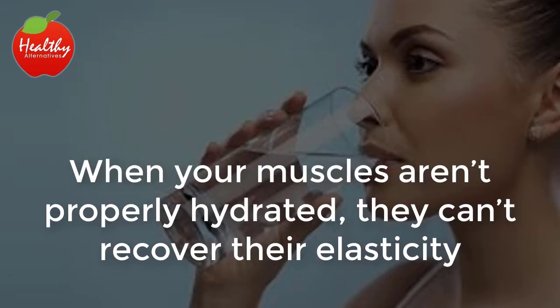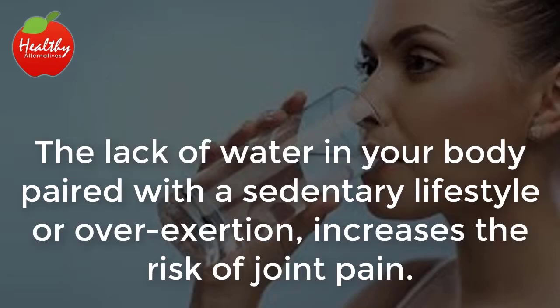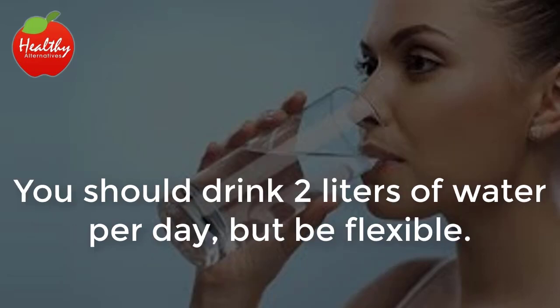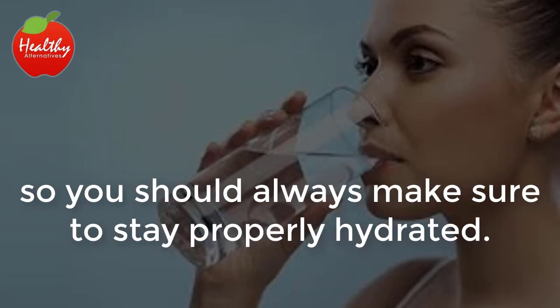Stay hydrated. When your muscles aren't properly hydrated, they can't recover their elasticity and they hinder the treatment of joint pain. The lack of water in your body, paired with a sedentary lifestyle or overexertion, increases the risk of joint pain. You should drink 2 liters of water per day, but be flexible — in the summer, that amount may go up, depending on the weather and the amount of time spent exercising, so you should always make sure to stay properly hydrated.